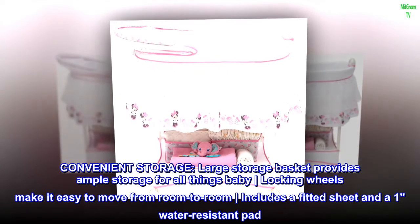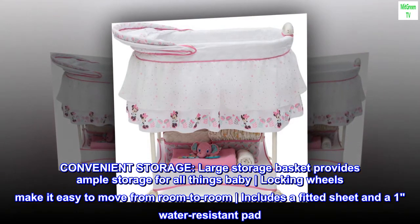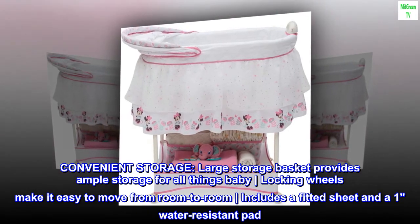Convenient storage: a large storage basket provides ample storage for all things baby. Locking wheels make it easy to move from room to room. Includes a fitted sheet and one water-resistant pad.